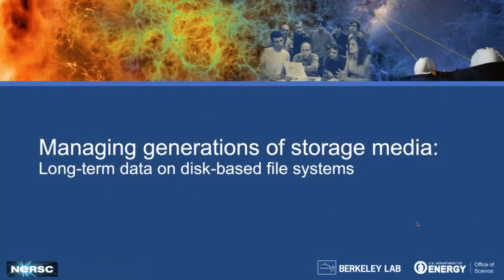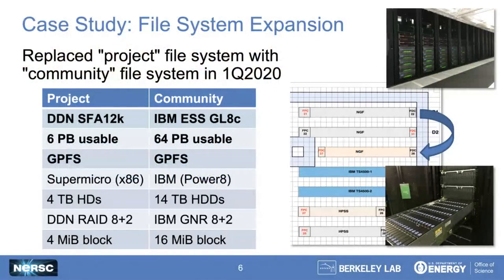Rather than talk about how we manage these long-lived storage systems in theory, I'll present this as a series of case studies on some of the challenges we face, in the hopes that it gives you ideas of what the outstanding problems in a production data facility are, and perhaps you'll come up with clever solutions that would make our life as an HPC operating center easier. The first case study is a recent project when we refreshed the community storage tier — our center-wide file system.